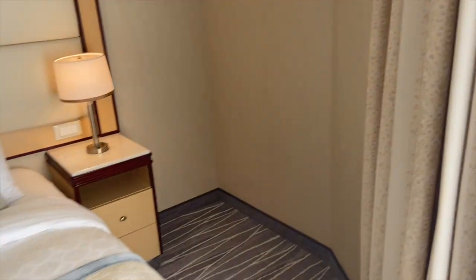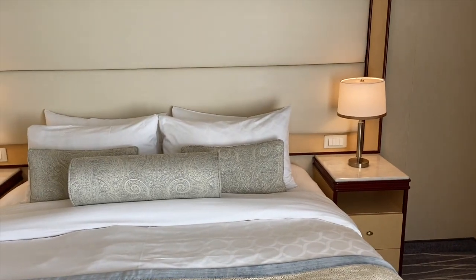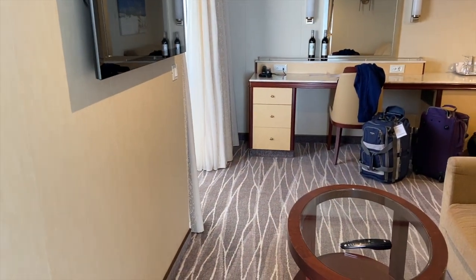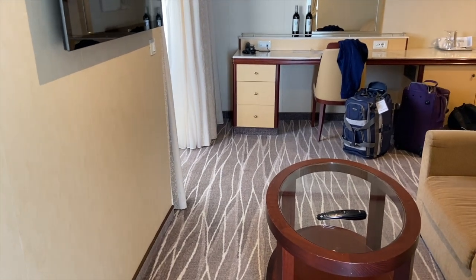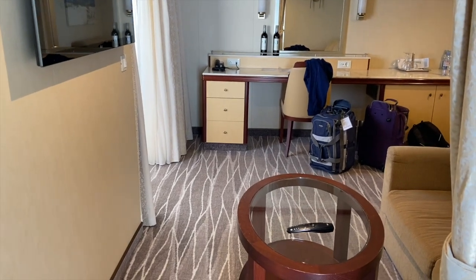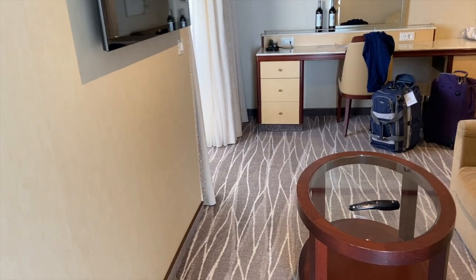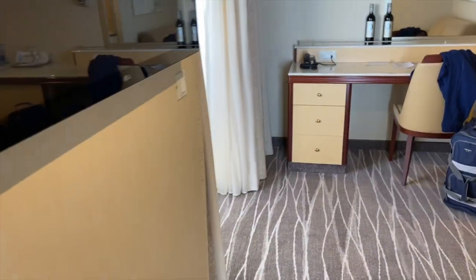This is a mini suite on Princess. There are different classes of mini suites — you can have a regular mini suite or a reserve class mini suite. The reserve class comes with a few more perks, including a separate dining room just for reserve class guests that regular mini suite guests don't get. That's the main reason we chose this one.